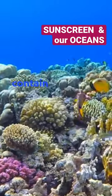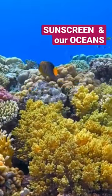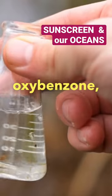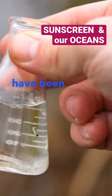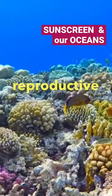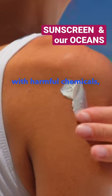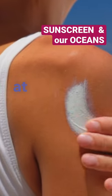Did you know that some sunscreens contain chemicals that harm our oceans, corals, and marine animals? Common sunscreen ingredients like oxybenzone, octinoxate, and octocrylene have been linked to coral bleaching, deformities in marine life, and damage to the reproductive systems of fish. When we use sunscreens with harmful chemicals, we're putting these delicate ecosystems at risk.